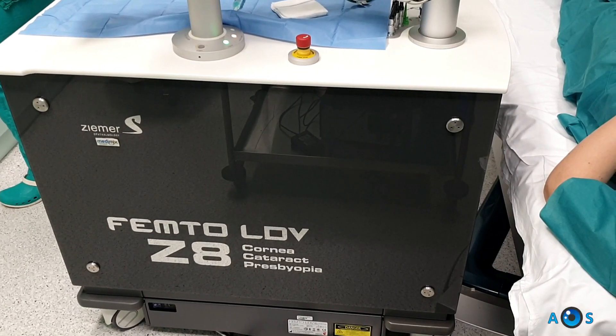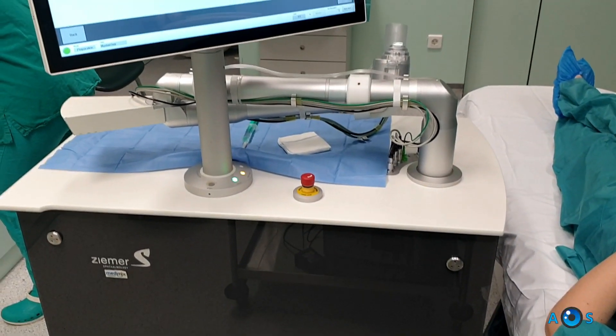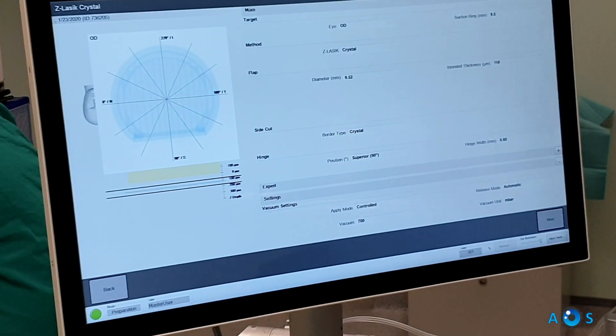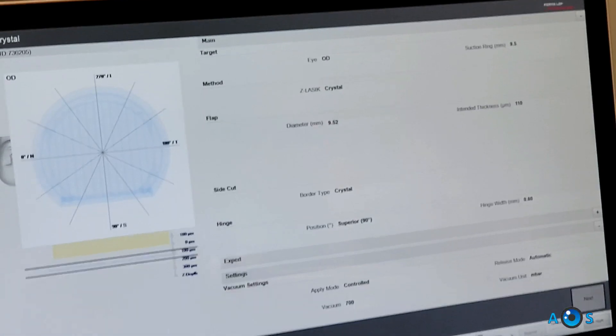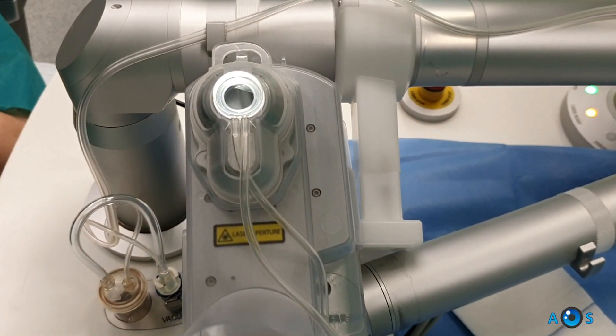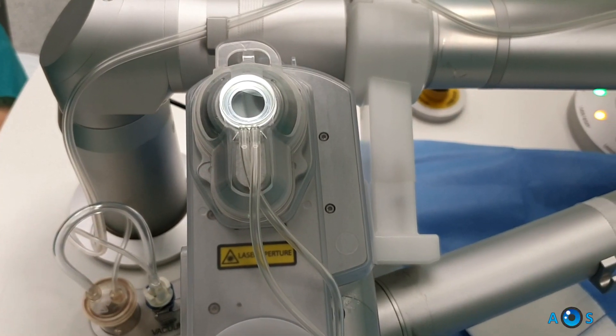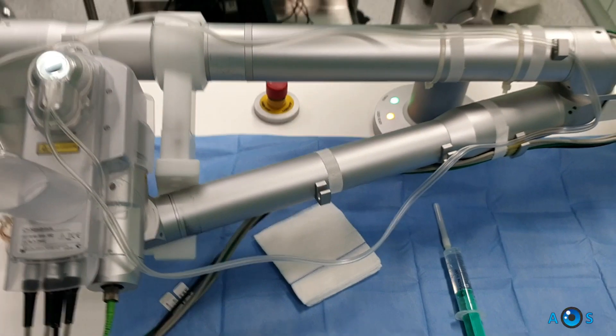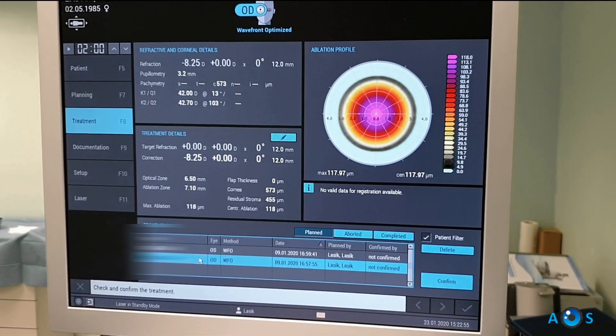For the LASIK technique, we will create a corneal flap using the Zeemer Femtosecond laser unit. The laser will be applied using a maneuverable handpiece which is docked into the cornea via the application of vacuum, under direct visualization of the surgeon. It uses extremely high frequency, low energy pulses, allowing the creation of customized thin flaps and improved recovery time.